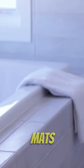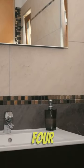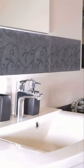Towel warmers, extra-absorbent bath mats, and full-body bath pillows may make your bathroom a spa. Here are four amusing and functional Amazon bathroom items to decorate your area.